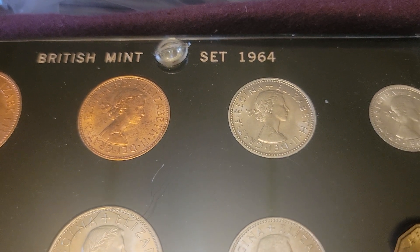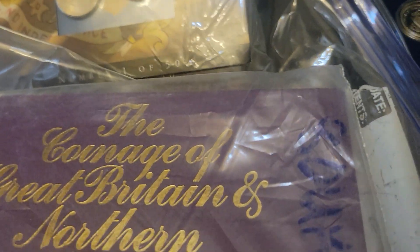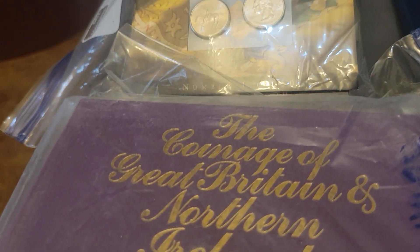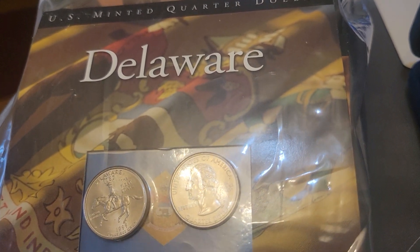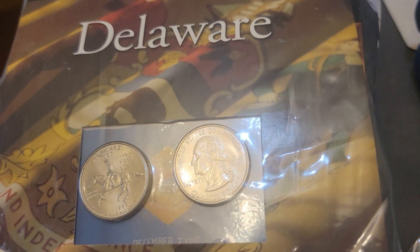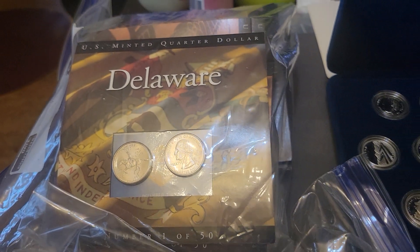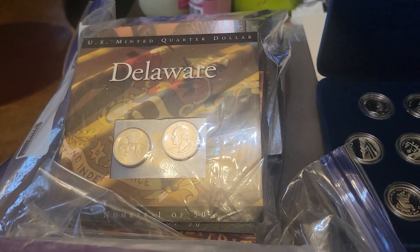We've got sets of the 1964 British Mint right there. These are the Coinage of Great Britain and Northern Ireland — I've got a couple of different years, about four or five different years. We've got the State Quarters, the P and D, and I've got 40 of the 50 different states — the majority of them. We'll be doing those by choice or maybe go to the whole set.